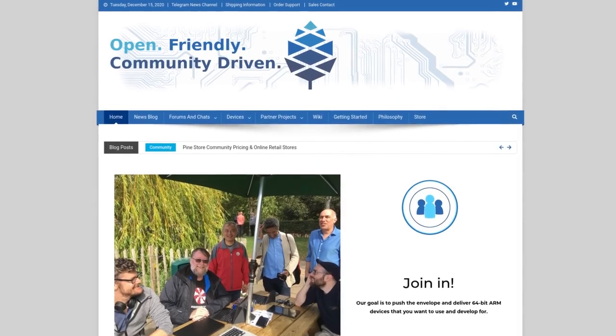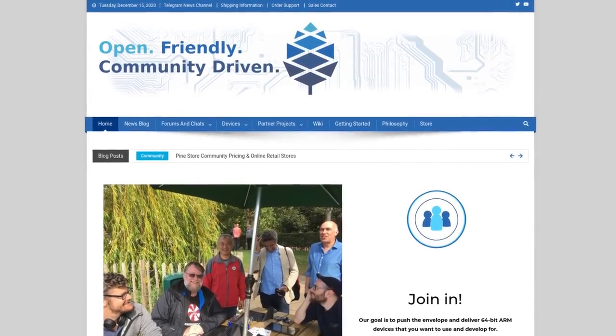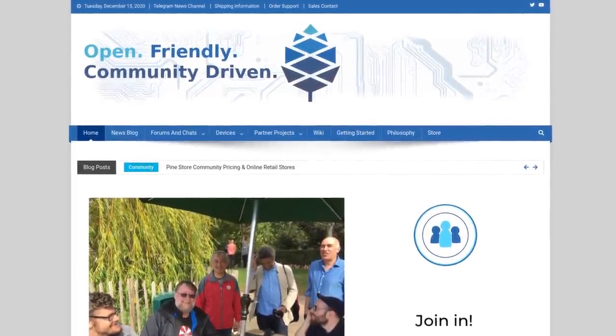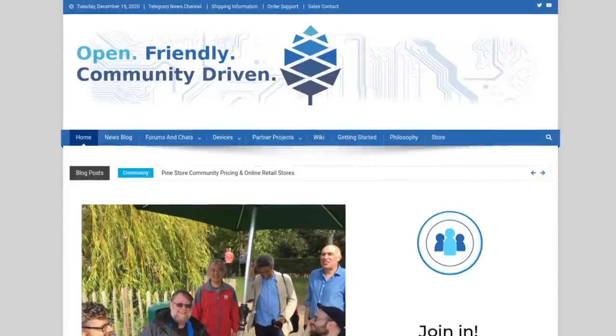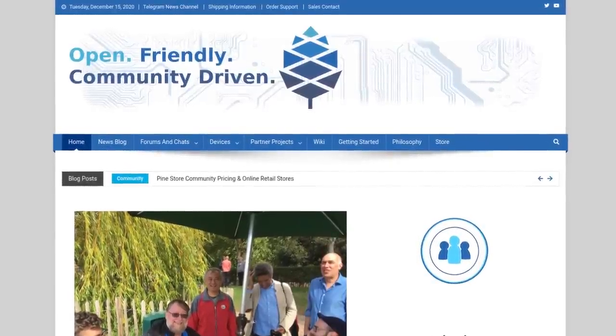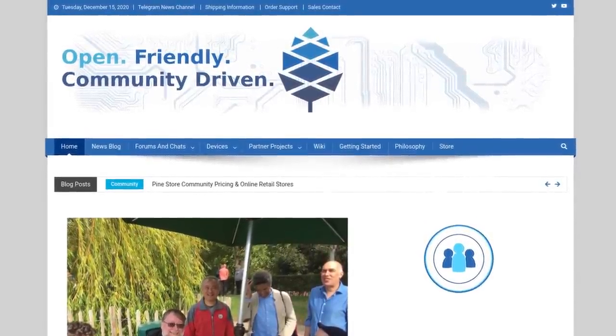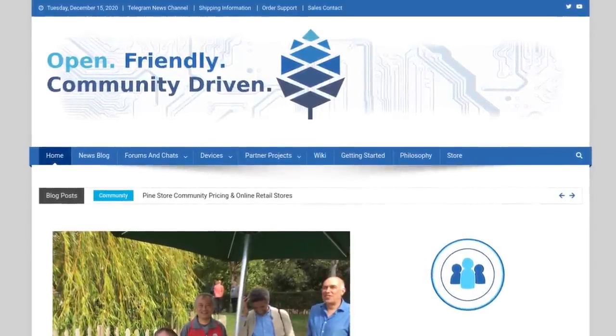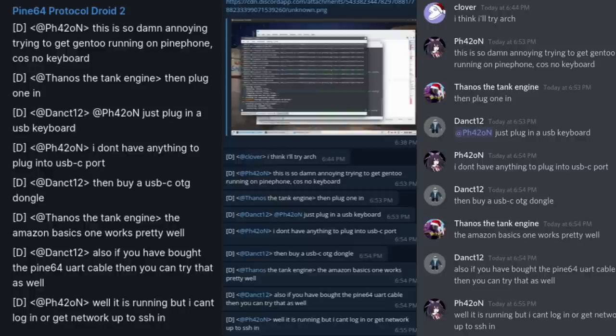First, we have some housekeeping things to get into. Pine64.org's website will be redone over the holidays, but don't worry because you will still be able to access everything on Pine64.org, including all the documentation. However, the comment section for the blog might be turned off for a day or two. Work on the chat bridge is also going to start soon, so expect things to break on the chat, but we will provide a notice for the chat bridge maintenance schedule ahead of time on social media and on the Telegram news channel.